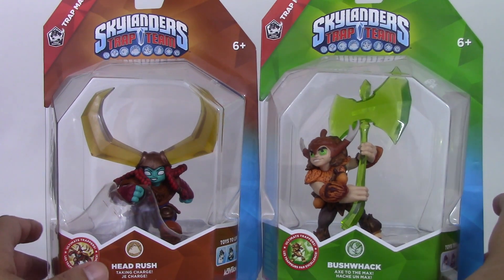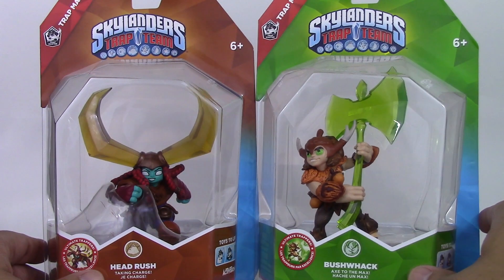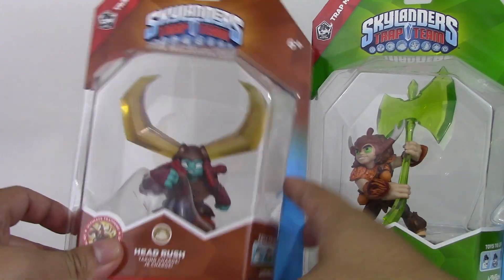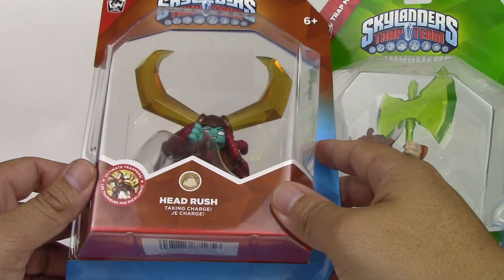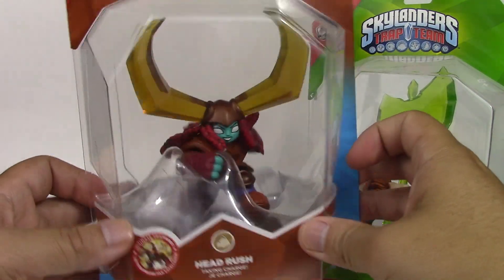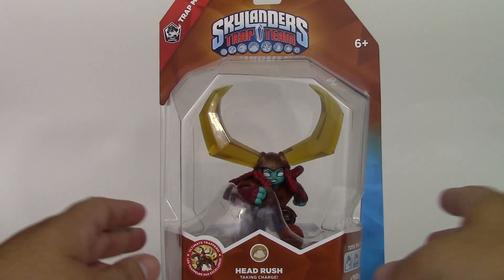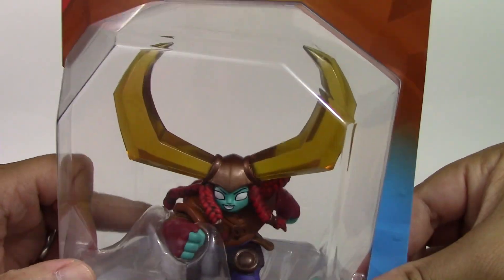I picked these up at my local Toys R Us. They have a special right now — buy one and get the second figure for 40% off, which is a pretty good deal. The wave twos are out only at Toys R Us, so go check them out. They have a whole bunch of them so I don't think they're gonna run out anytime soon, but you never know depending on your area. Since I live in California there's a lot of people here, but the stock was plentiful at my local Toys R Us.